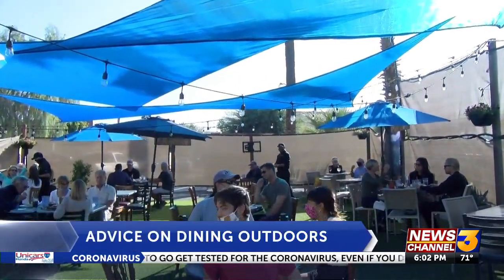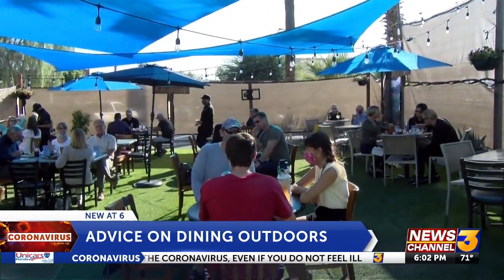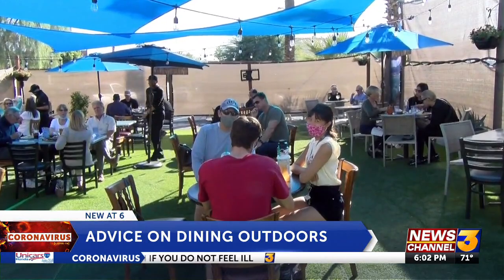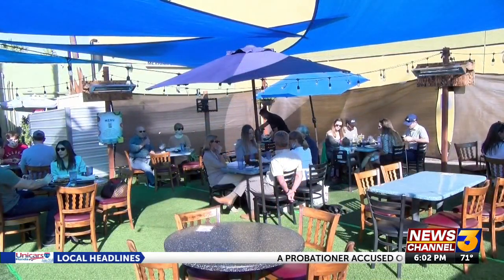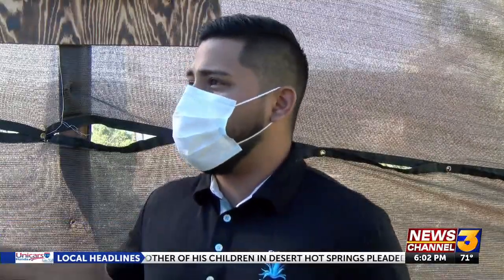Businesses like Fresh Agave in Palm Desert have turned their parking lot into a dining area with tables six feet apart and minimal covering for open air to come in as a way for customers to feel safe. It's better to keep the area open, you know, air keeping circulating. Same reason why we didn't put a full canopy on top.